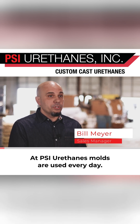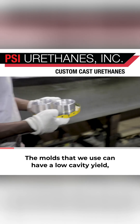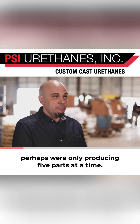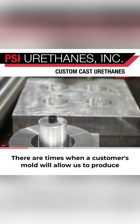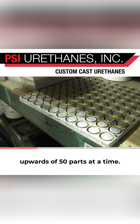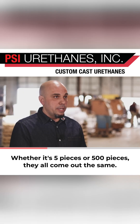At PSI Urethanes, molds are used every day. The molds that we use can have a low cavity yield — perhaps we're only producing five parts at a time. There are times when a customer's mold will allow us to produce upwards of 50 parts at a time. Whether it's five pieces or 500 pieces, they all come out the same.